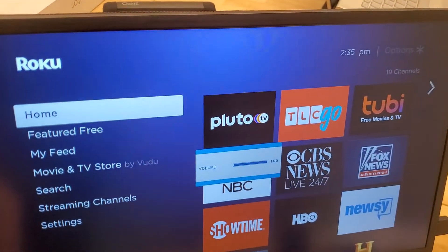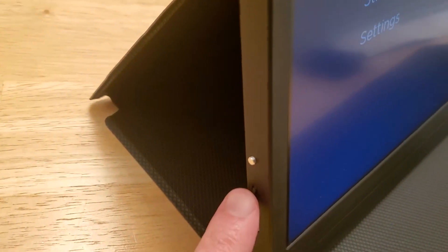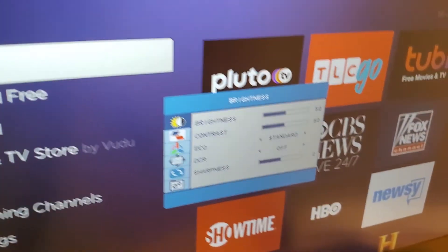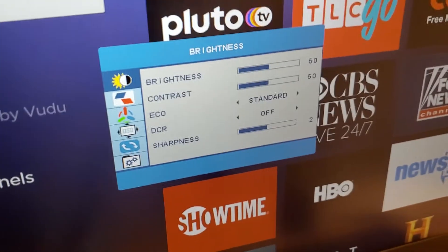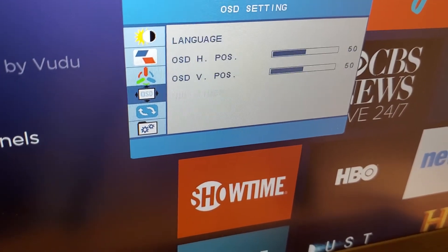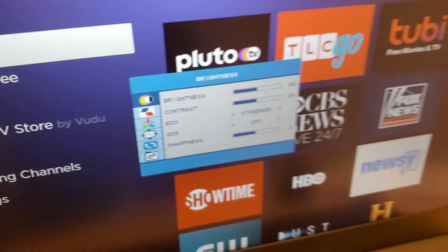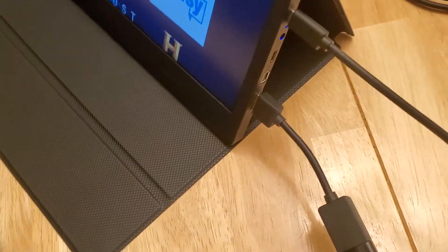Besides shoving the dial up and down, you can push it in to access the on-screen menu. Pushing it in brings up the full menu, and then you can use the joystick-style wheel to navigate all your settings. I haven't played with those settings much yet, but it's pretty typical for most monitors. The monitor weighs about two pounds and collapses down with that nice faux-leather rubberized stand.